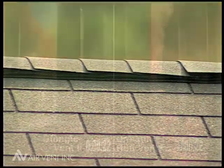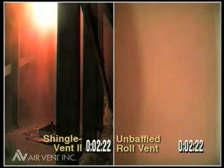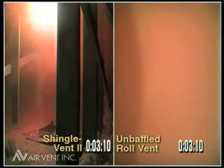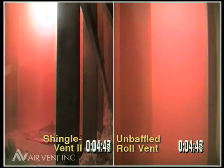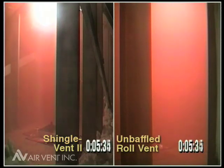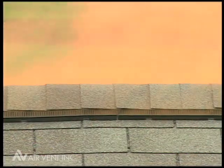During this series of tests, we also had cameras inside the attic spaces so we could see what was going on. The attic spaces with the external baffle were evacuated much quicker, because the wind actually helps pump the smoke out with the action over the external baffle.